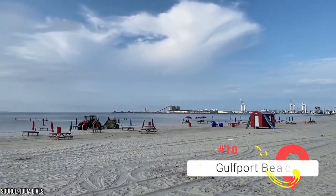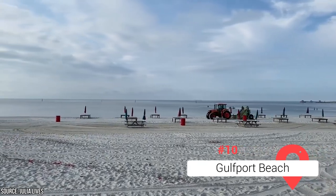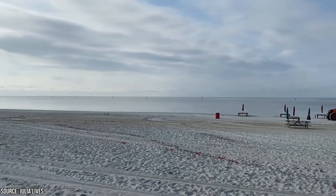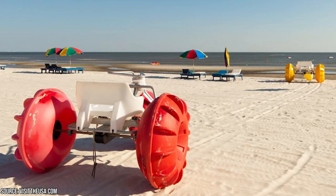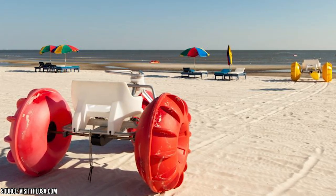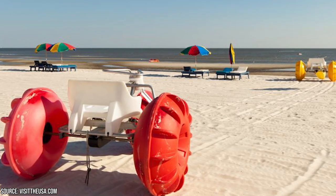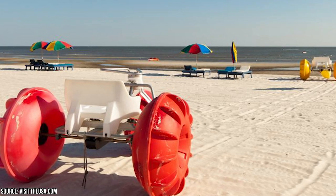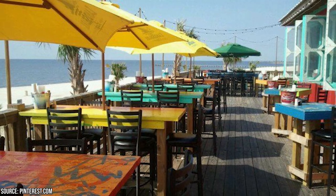Gulfport Beach. Located just 25 minutes or so from Biloxi, Gulfport is another fantastic spot to enjoy a beach day in Mississippi. Despite being the state's second-largest city, Gulfport exudes a charming small-town vibe. It's celebrated for its pristine condition, safety, and relatively low crowds. It's an excellent spot for sunbathing, fishing, or experiencing the thrill of jet skiing. It's also home to a plethora of seafood restaurants, live music venues, and local shops, making it a great destination for those seeking to immerse themselves in the area's culture and charm.